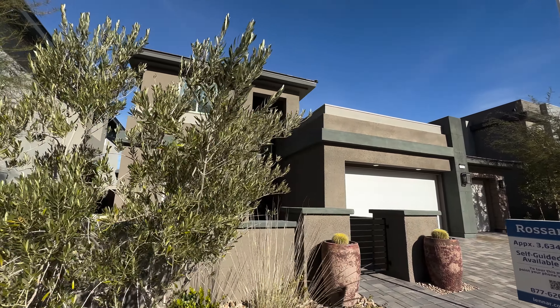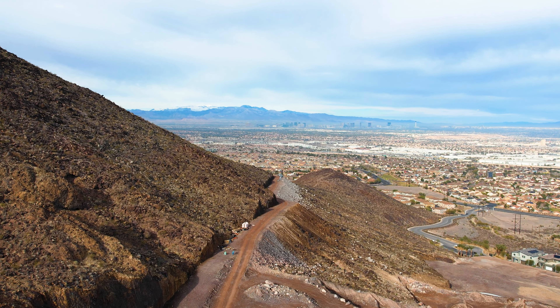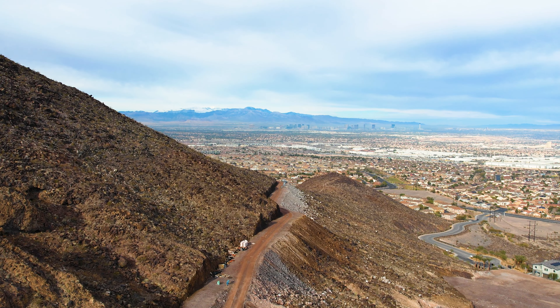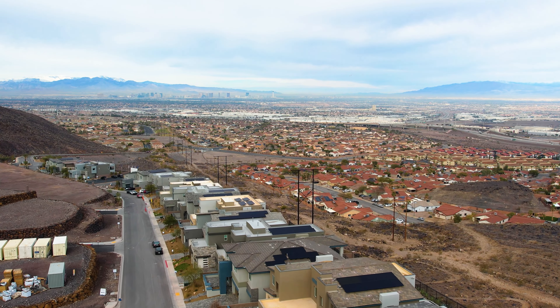This is a new home construction community in the hills of Black Mountain. The city of Henderson has been expanding and developing rapidly in the past few years in all directions, including up the hills. It's a beautiful area surrounded by mountains, with many jogging and hiking trails, close to the freeway and airport, a very good school district, and many parks. It's a very desirable area, and a lot of homes here will offer beautiful views of the Las Vegas Strip, city, and mountains.